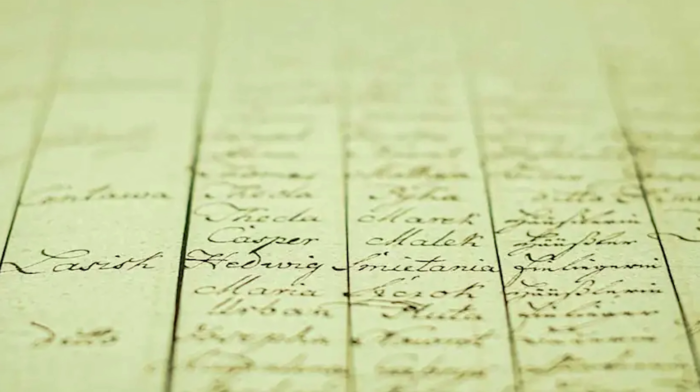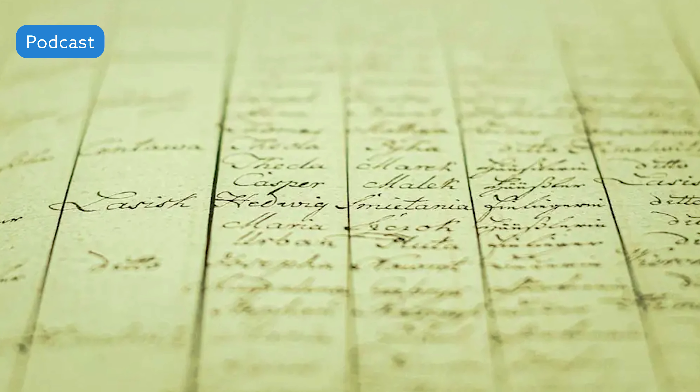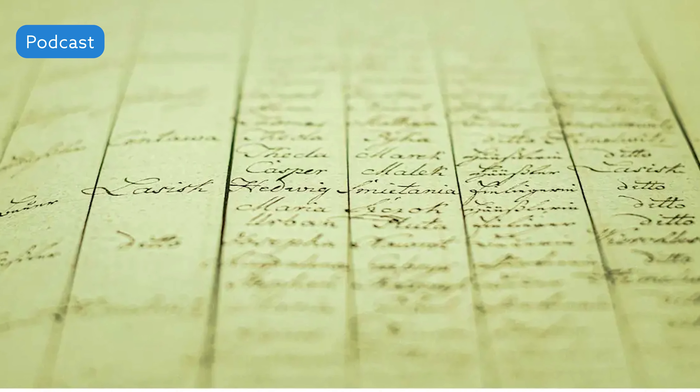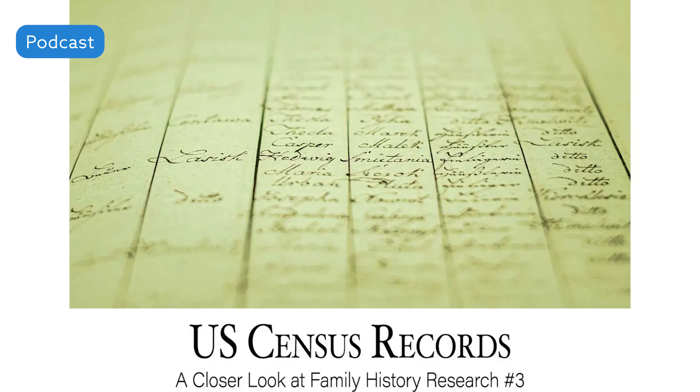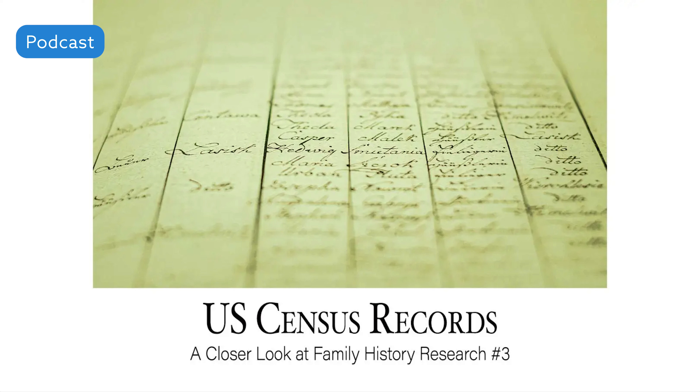The next thing you should be looking at in your family history research as a beginning genealogist is the U.S. Federal Census Collection. This collection is considered almost as fundamental a source to beginning genealogists in the United States as are vital records. You can easily access digitized and indexed images of the Census on websites like Ancestry.com, FamilySearch.org, GenealogyBank.com, and others.